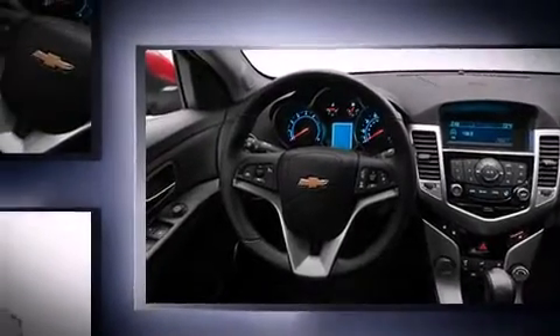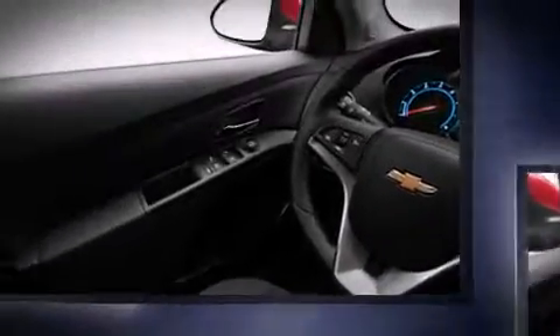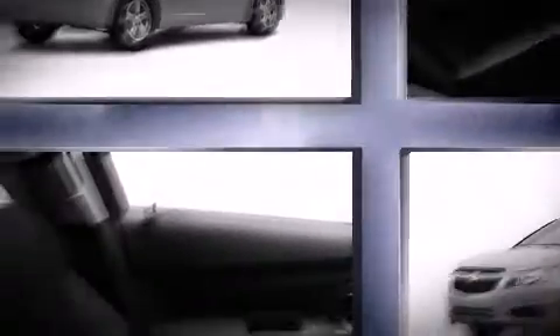Top features include remote keyless entry, delay-off headlights, a tachometer, variably intermittent wipers, a trip computer, and air conditioning.